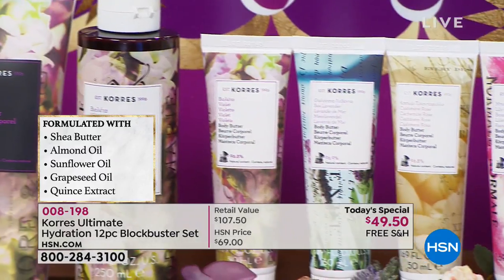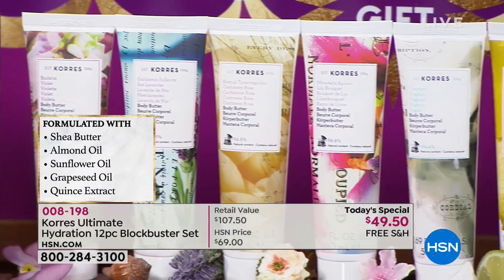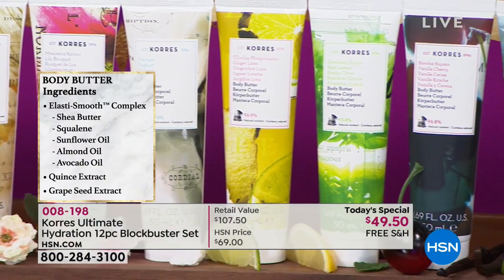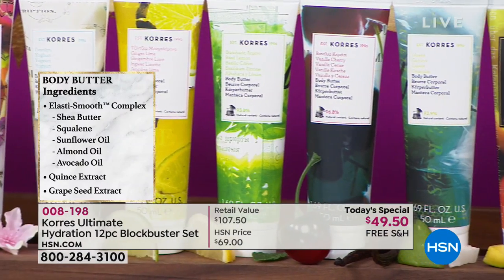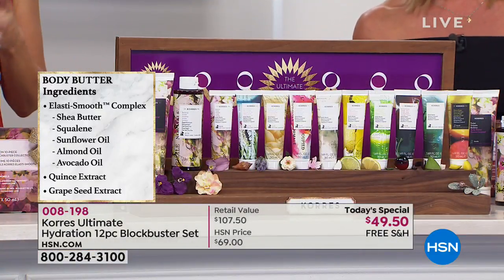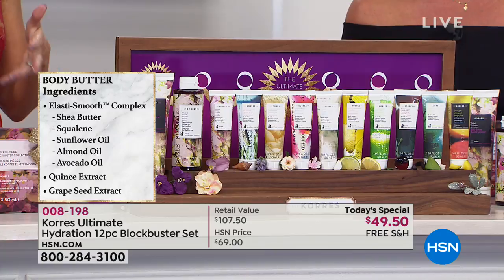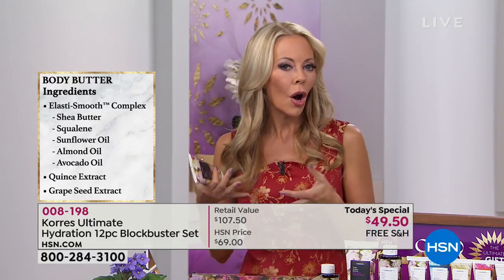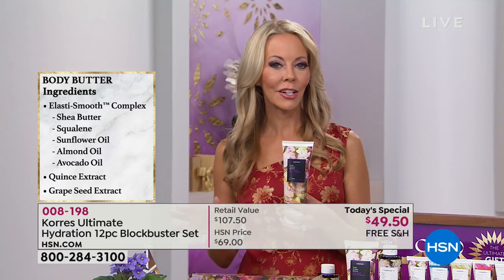In a consumer perception study, all women agreed that their skin looks younger after using the body butter just once. Here are some of the amazing ingredients: the Elastis Smooth Complex, shea butter, almond oil, avocado, squalene oil, and grape seed extract, which contains plant compounds including OPCs — a powerful antioxidant that actually helps fight environmental aggressors. That's in your body butter.